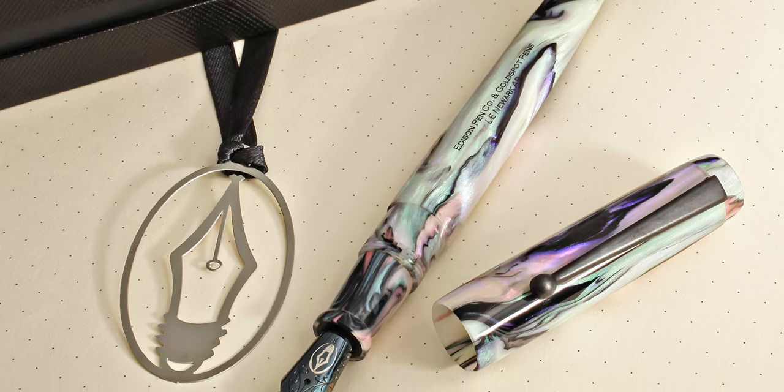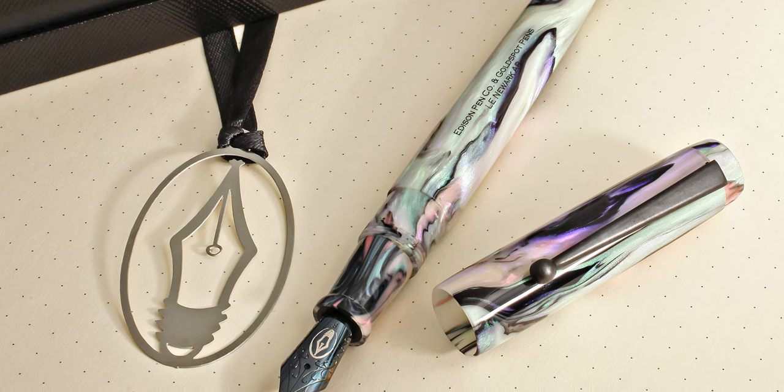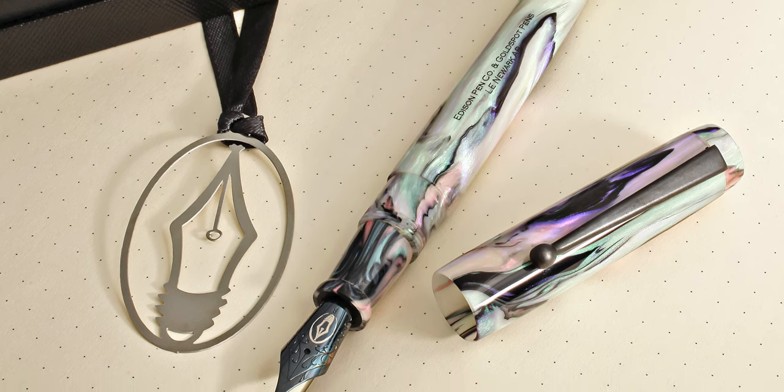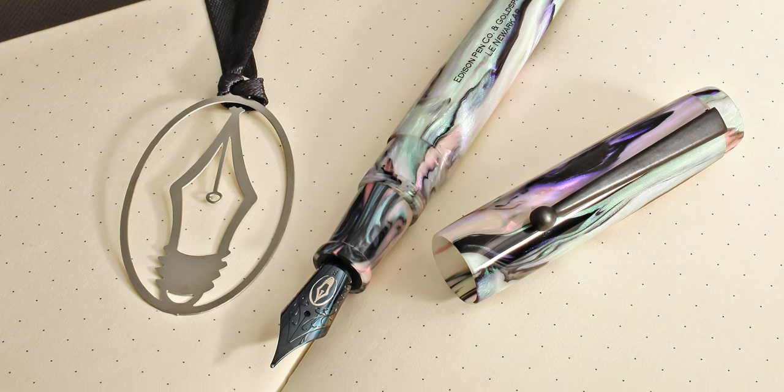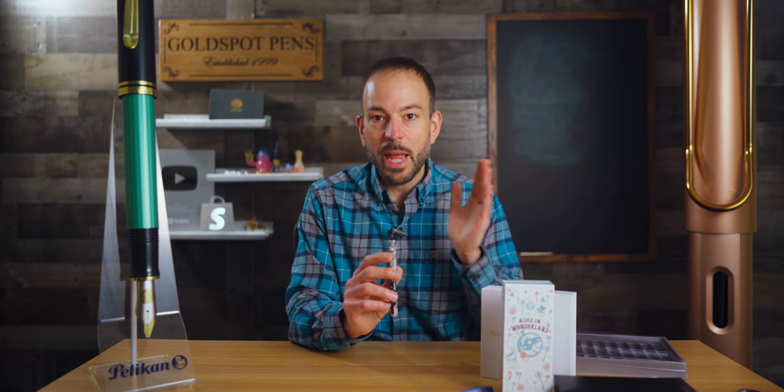Each pen has the edition number engraved on the barrel and filled in black to match the black oxide clip and the blacked-out stainless steel Yovo No. 6 size nib. You'll make magic on the page with your choice of nib size ranging from extra fine through broad, and 1.1 millimeter stub and 1.5 millimeter stub nib size options. The wizard will see you now, but not for long. Don't hesitate on this second most popular pen of March 2024, exclusively available at Goldspot for $199.